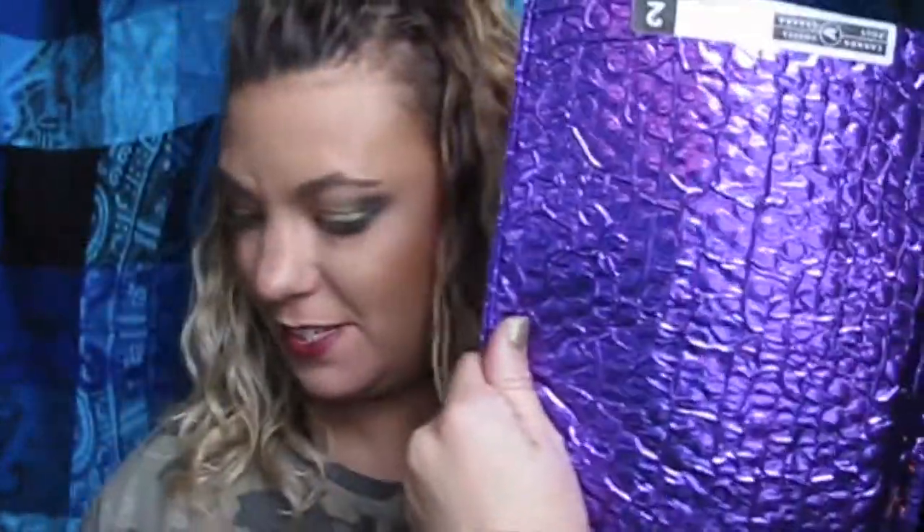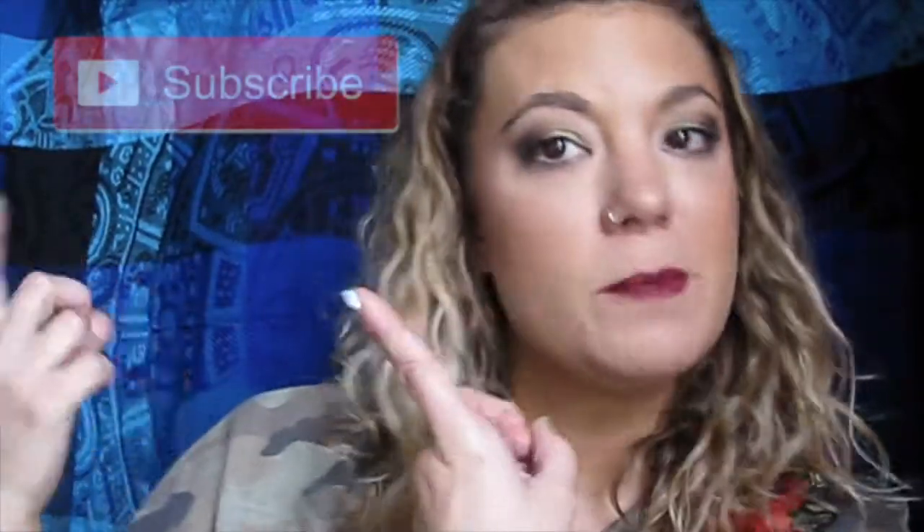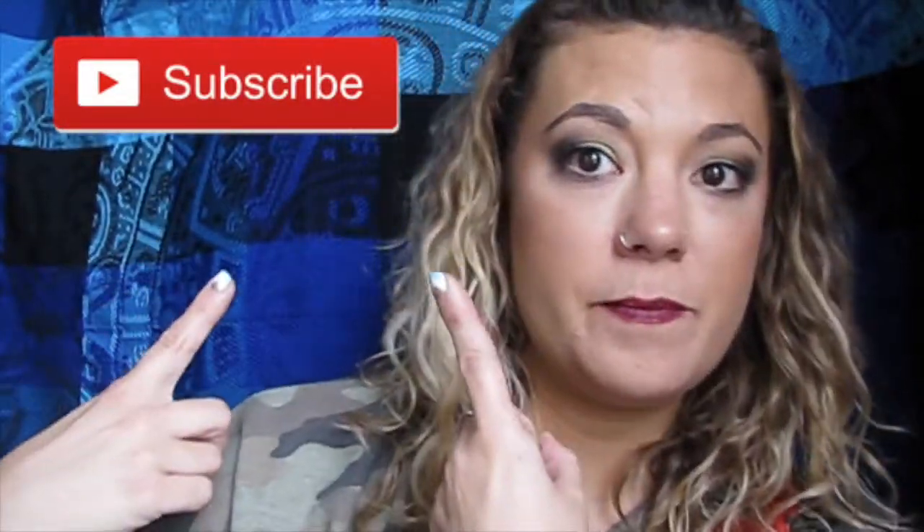Hey guys, so today I'm going to be doing my Top Box versus Top Box for April. This one is the original Top Box and this is a Privy Box. If you guys are new to my channel, welcome! If you're not new, welcome back. Before you go, make sure you click the subscribe button and hit the notification bell so you get notifications when my upcoming videos are coming out. Let's just jump right in.